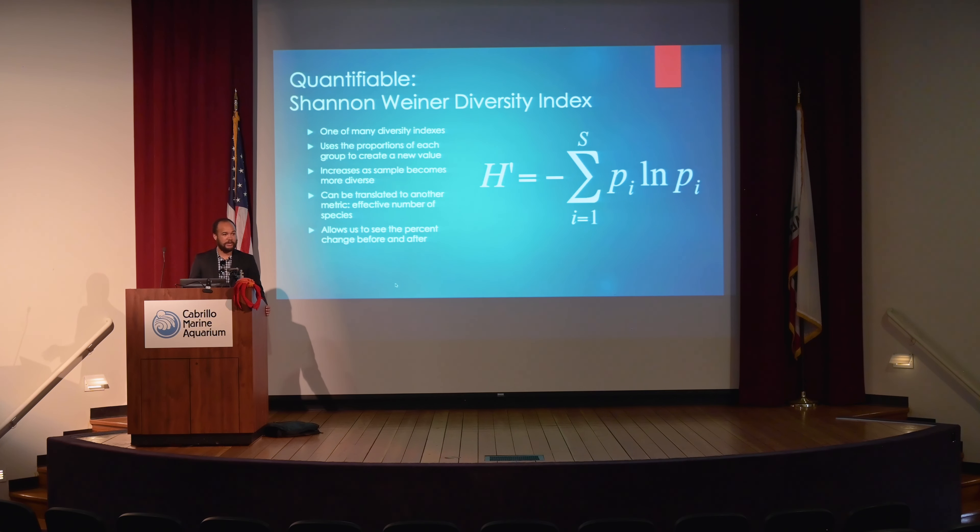We also used this to translate into another metric called the effective number of species — essentially, you can take the Shannon-Wiener value and reapply it to get the effective amount of species you actually have in this cluster, regardless of your proportions.